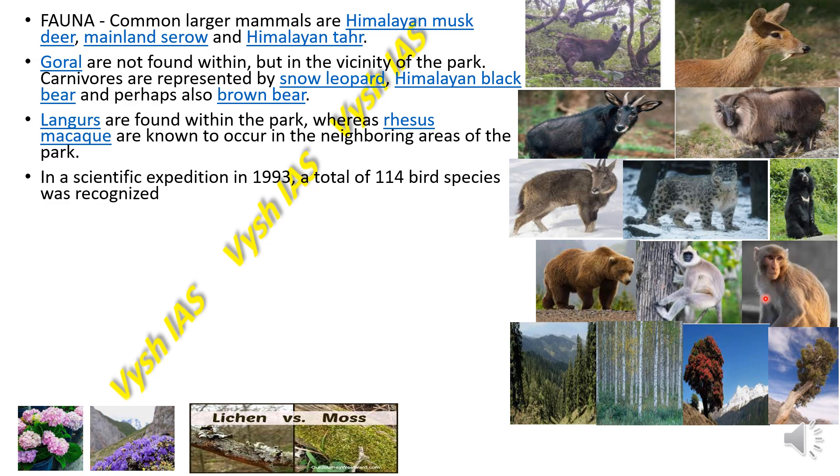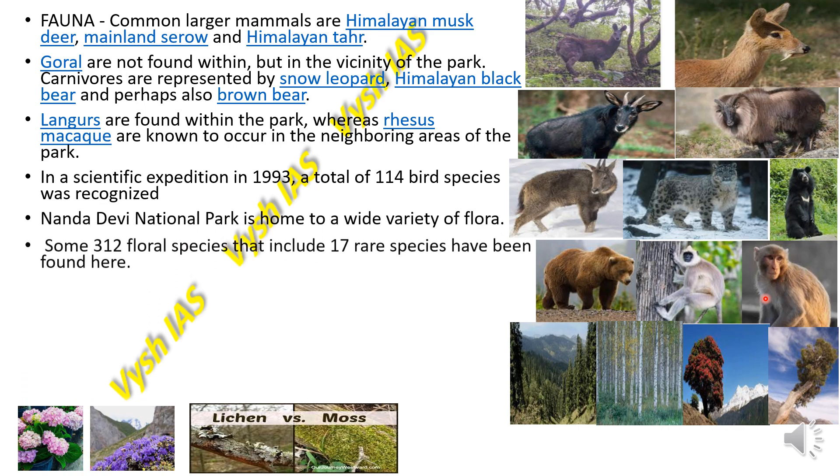In a scientific expedition in 1993, a total of 114 bird species were recognised. The Nanda Devi National Park is home to a variety of flora — 312 flora species have been found here, including 17 rare species.